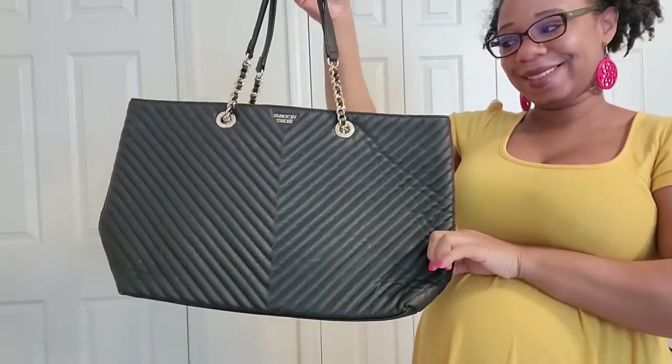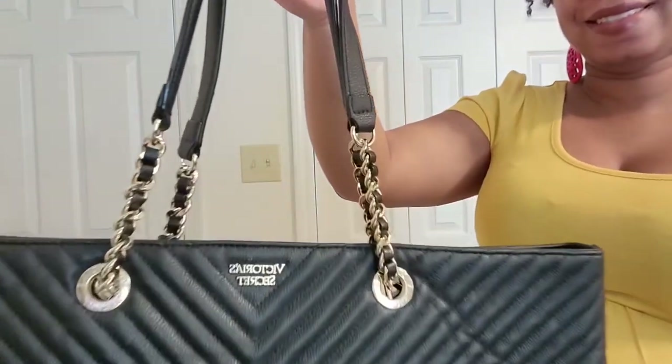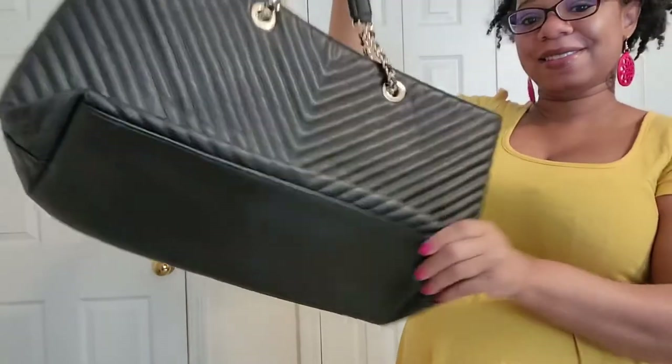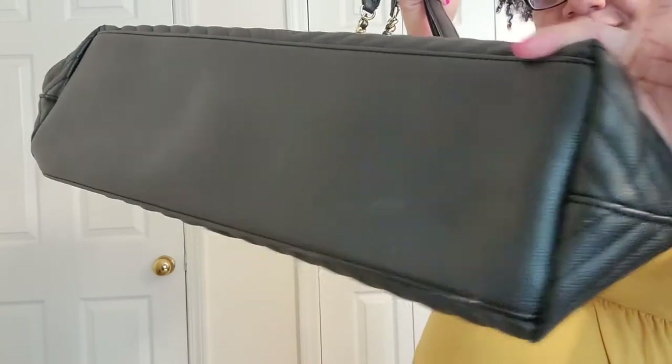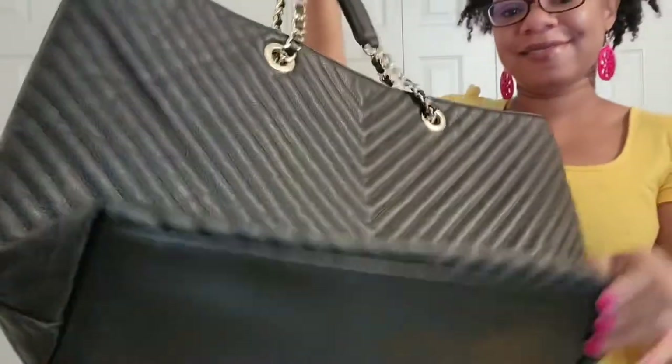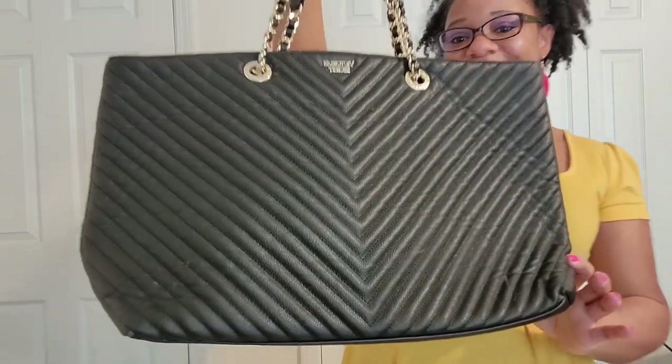Here is my black tote from Victoria's Secret. I really love this one too — when I first got it I wore the heck out of it, but it still looks pretty decent as you can see. I don't plan on getting rid of this one anytime soon. It is definitely a good one in my collection.